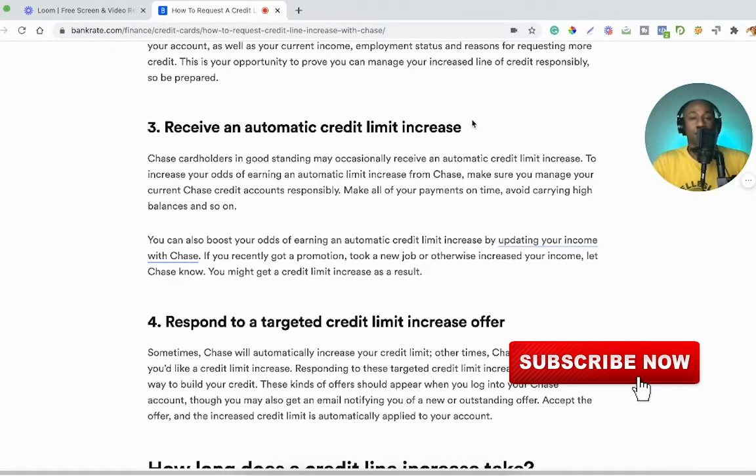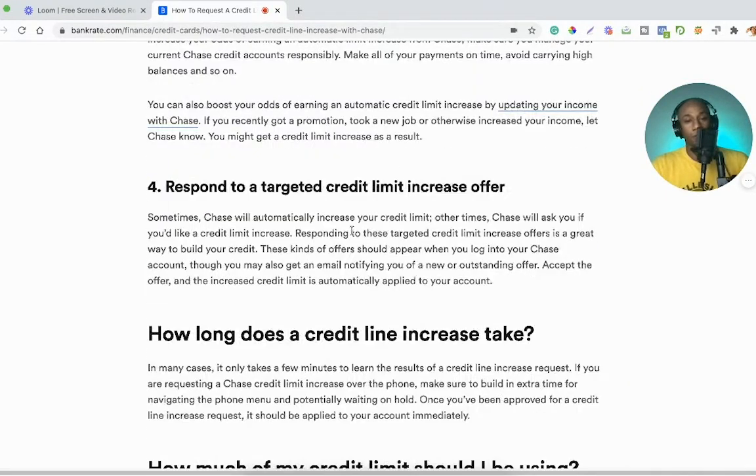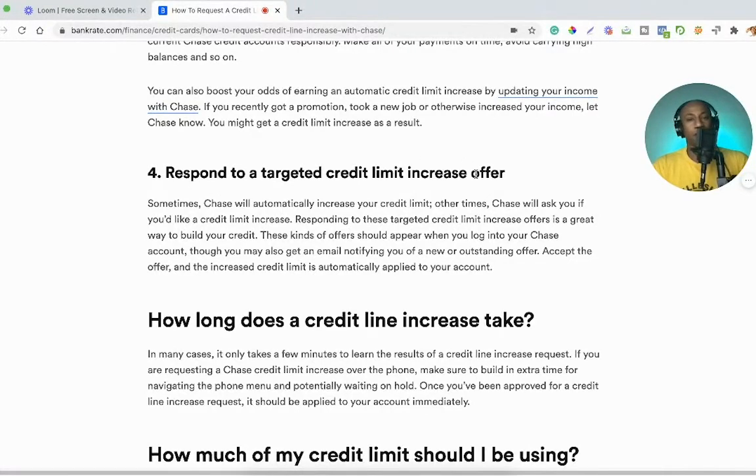Once Chase increases your limit, they may figure that'll encourage you to spend more because you have access to more credit. But keeping that 10–15% utilization rule in mind means that as your limit grows, you'll have a larger dollar amount to spend up to that percentage — though you don't really want to spend more. The goal is to continue spending the same amount you were previously spending on that card, which makes it easier to keep paying off your balance in full.